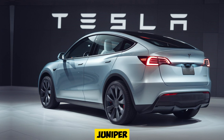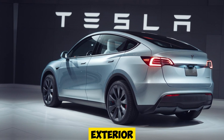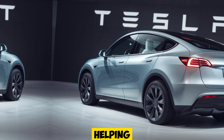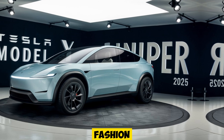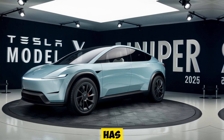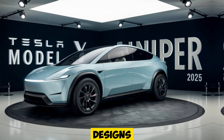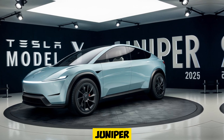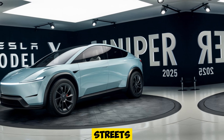Tesla has given the Model Y Juniper a sleek, futuristic facelift that elevates its presence on the road. The exterior design boasts subtle refinements with sharper lines and an aerodynamic profile, helping improve efficiency while maintaining that iconic Tesla look. The front fascia now features a more refined, minimalistic grille, and the rear end has been reworked for a sportier appearance. Tesla has also introduced new paint options and wheel designs, giving buyers more choices to personalize their Model Y Juniper. These upgrades make the Model Y Juniper not only a performer but also a head-turner on the streets.